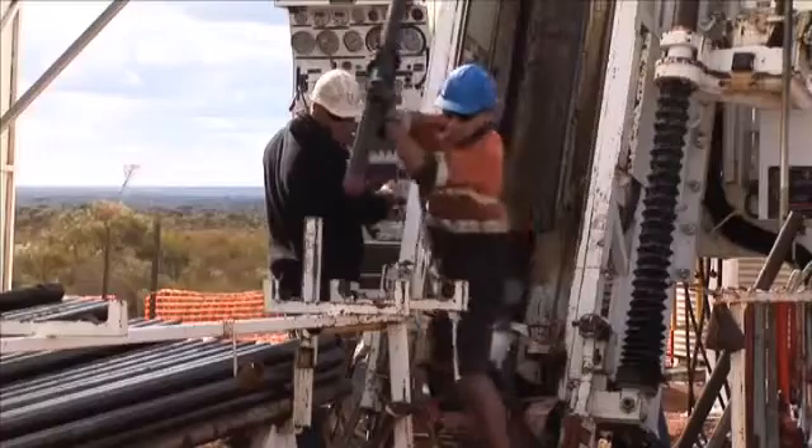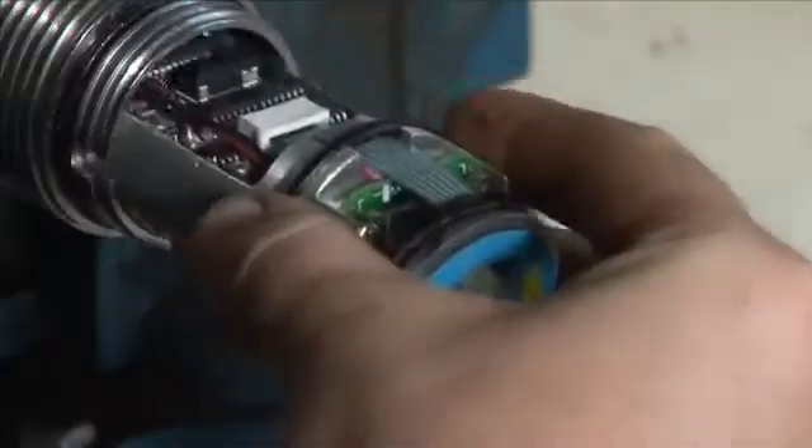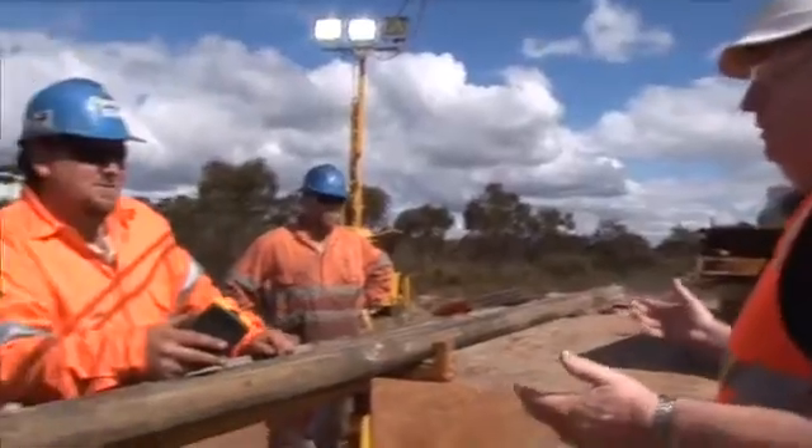IMDEX provides drilling fluids and leading downhole instrumentation to drilling, exploration and production companies within the resources and energy industries worldwide. The success of these companies is increasingly dependent on efficiency, leading edge technologies, accurate data and excellent on-site service.